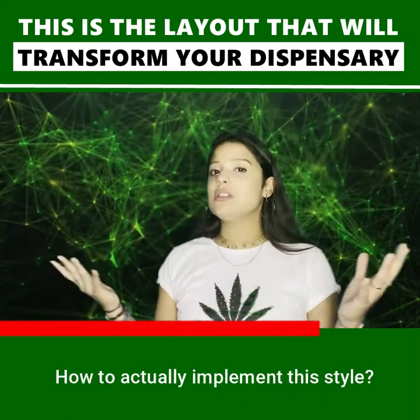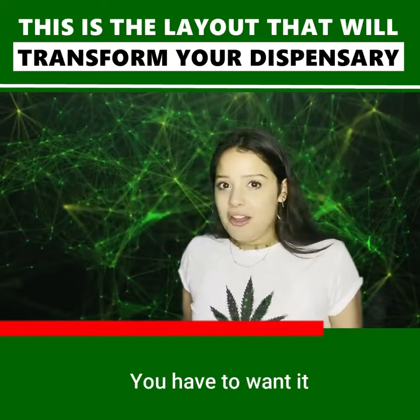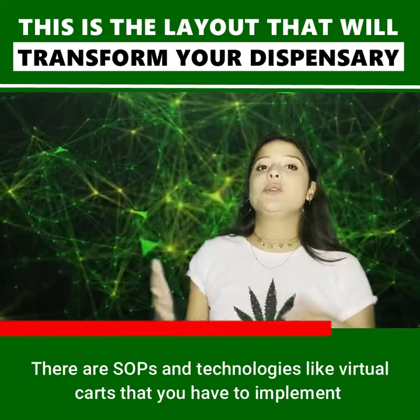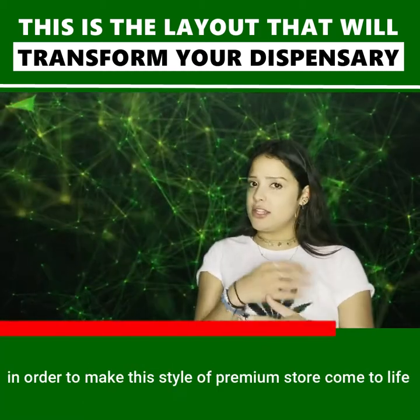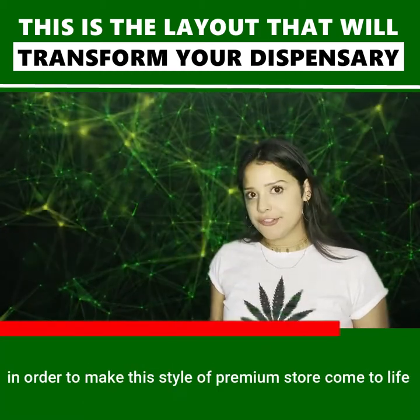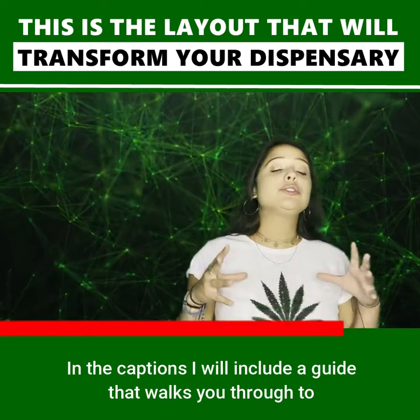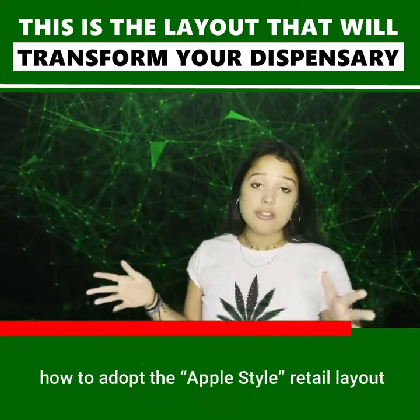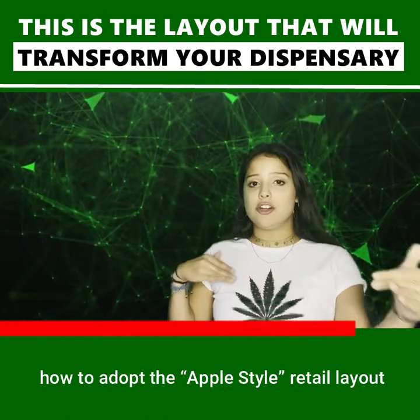How to actually implement this style? You have to want it. There are SOPs and technologies like virtual cards that you have to implement in order to make this style of premium store come to life. In the captions, I will include a link that will walk you through everything that you need to know about adopting the retail layout from A to Z.